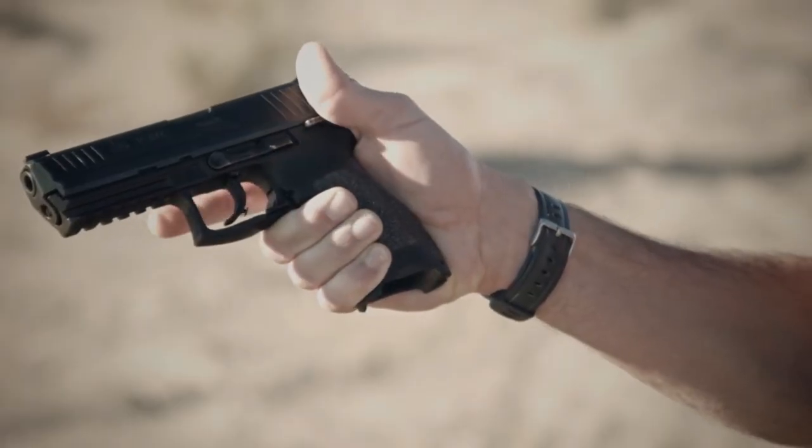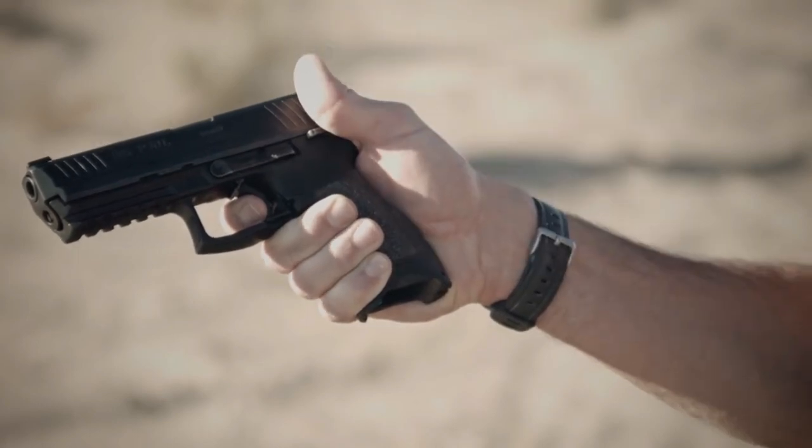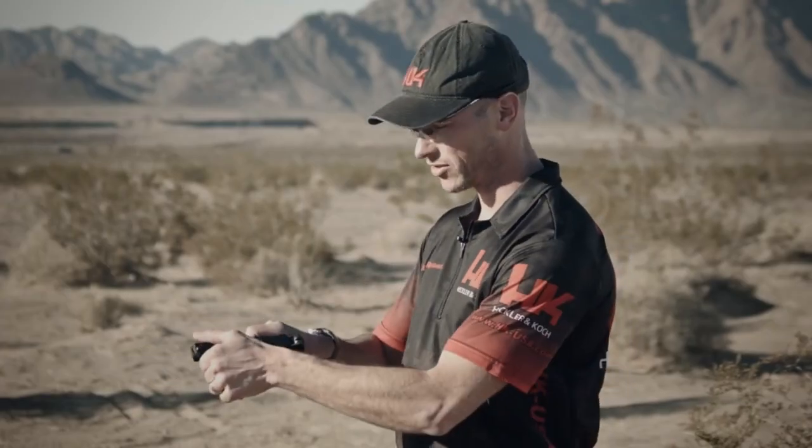Whether for law enforcement, military, or civilian use, the HK LEM trigger system provides a reliable and responsive shooting experience. Experience the innovation and precision of the HK LEM trigger and take your shooting performance to new heights.